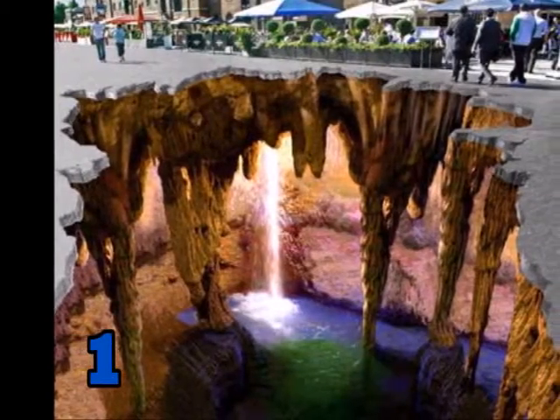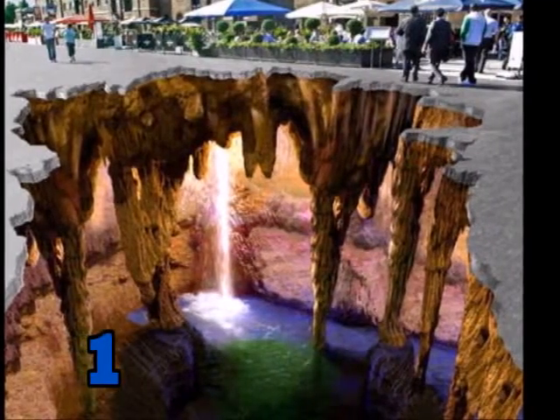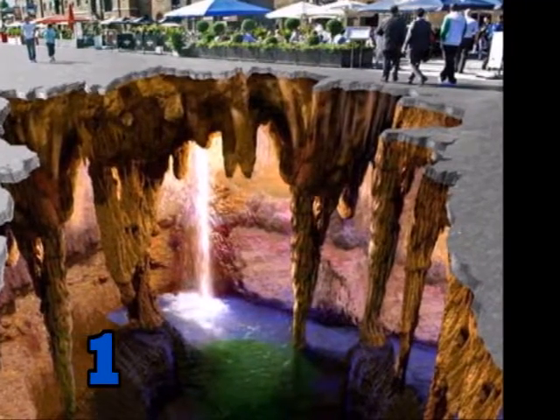Number 1. This one just looks like a whole new world that's underground. It definitely deserves number 1 because of its color and 3D depth.